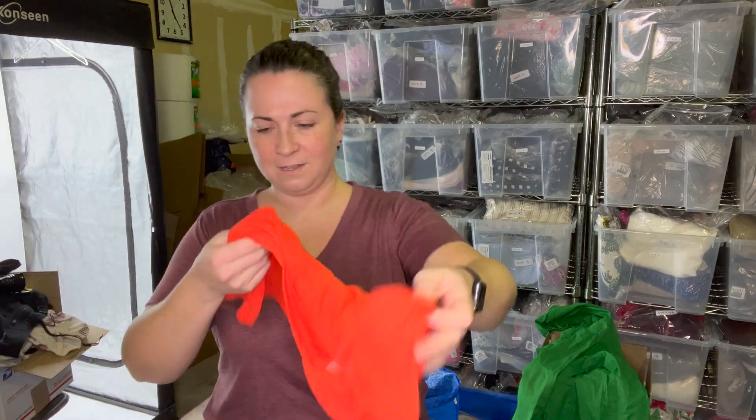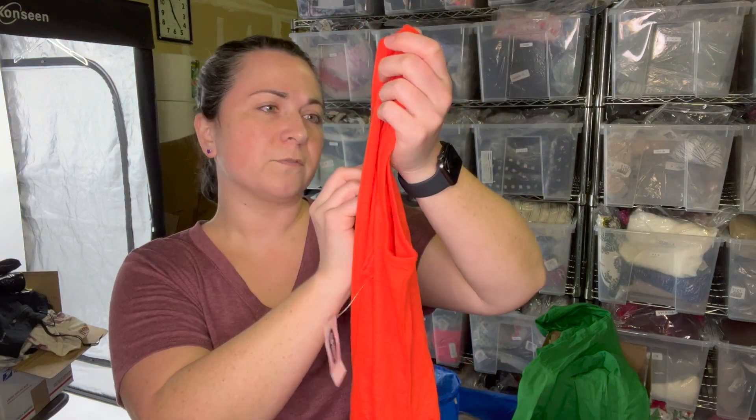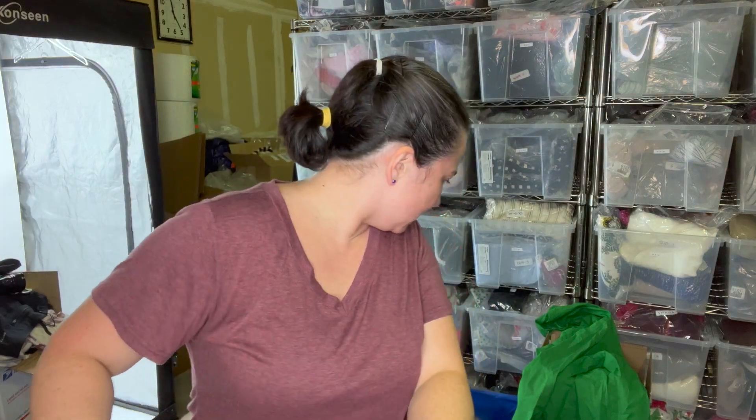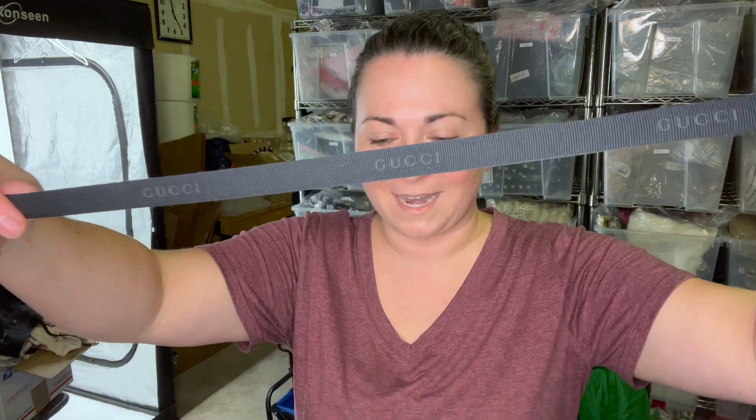A couple of final things — an Old Navy maternity burnout tank, size medium, with ruching on the side. And humorously, I did find a Gucci ribbon — where's the rest of the Gucci though? That was the only part I found. Anyway, if you're curious and want to grab one of those bins boxes, I don't think it'll be more than one to three — I'll put the links in the description. I hope you all have a wonderful rest of your day. Talk to you soon, bye!